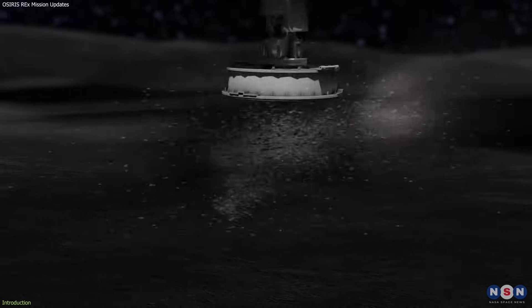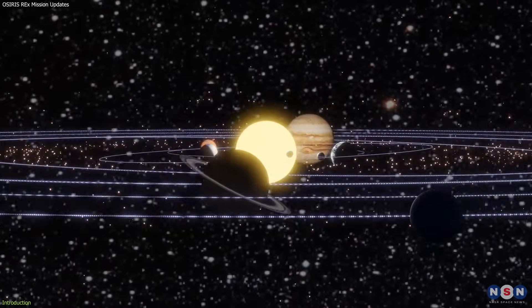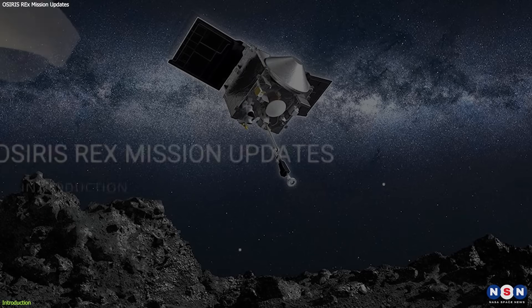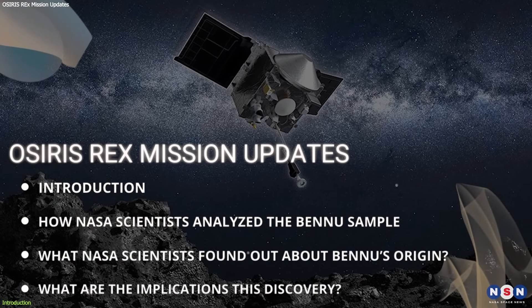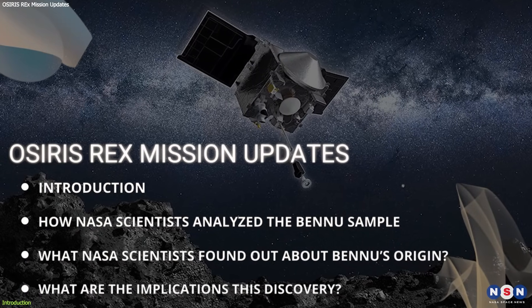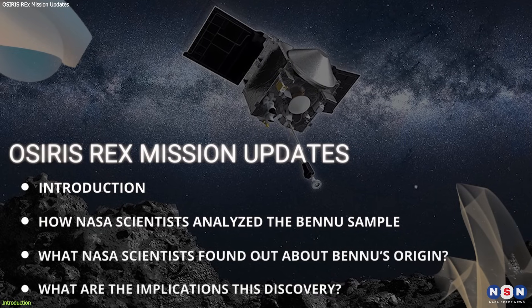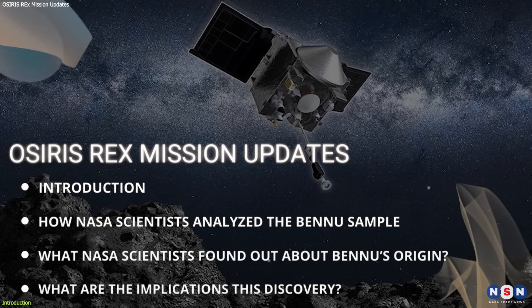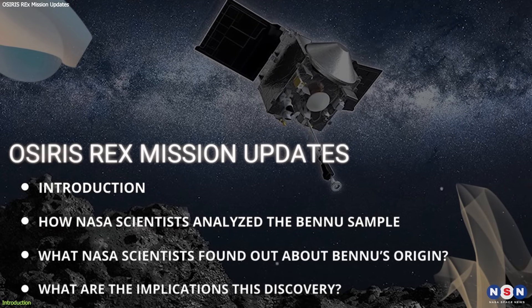It has collected and brought back to Earth a sample from the asteroid Bennu, a remnant of the ancient solar system that contains clues to the origin of life. In this video, we will explore the amazing discovery of water and carbon in the asteroid sample, learn how NASA scientists analyzed it, and what they found about Bennu's composition and origin.